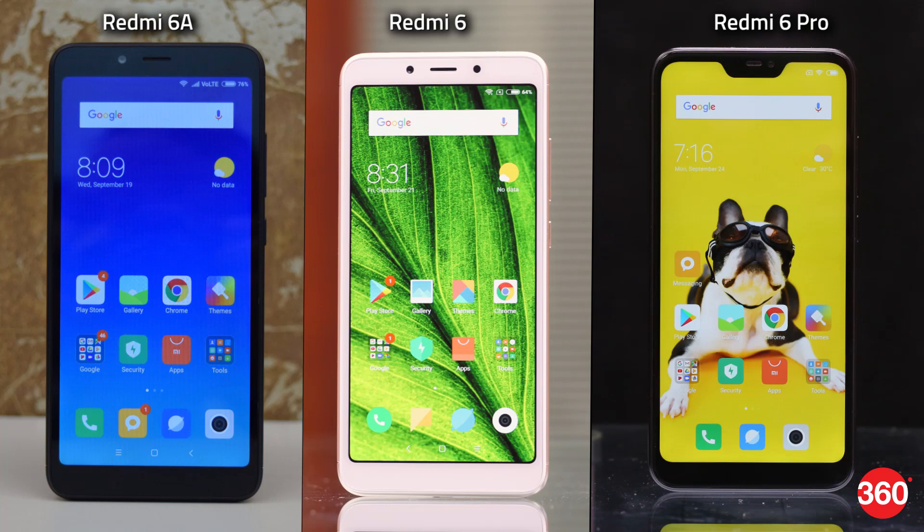Xiaomi recently launched not one but three budget Redmi smartphones. Today we'll be checking out the Redmi 6 Pro, which is supposed to be the most powerful phone in the series. It's also the first phone outside of the Note series to have this Pro moniker. This new model shares most of its core specifications with existing Xiaomi phones like the Redmi Y2 and even the Redmi Note 5.